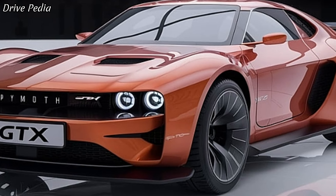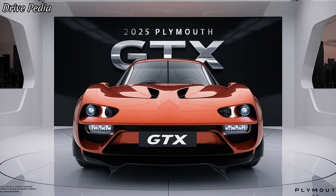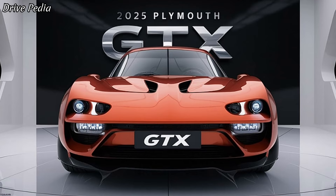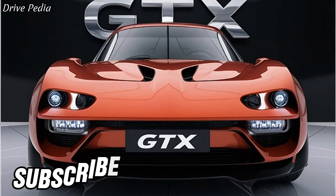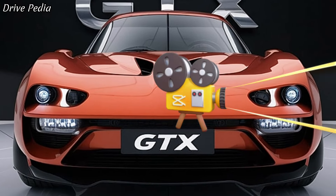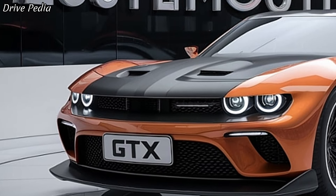The driving experience of the 2025 Plymouth GTX is nothing short of thrilling. With a 0-60 mph time of just 3.5 seconds, this beast catapults you into the realm of supercars. The adaptive suspension system ensures that whether you're cruising on the highway or tearing up the track, the ride is smooth, responsive, and incredibly engaging.